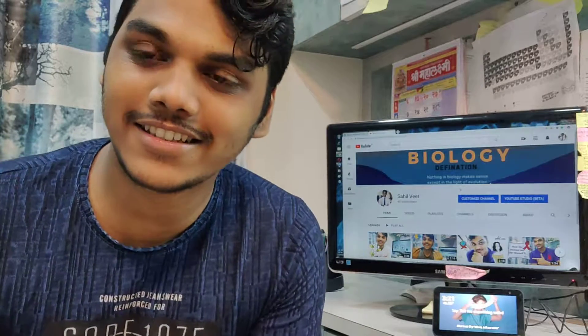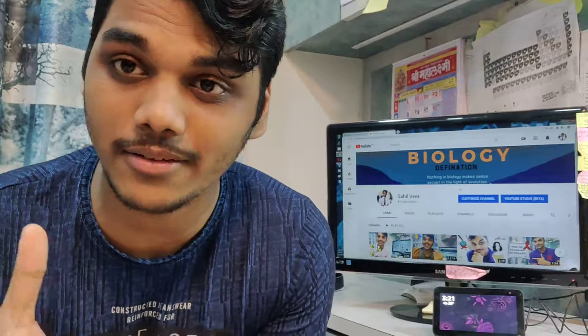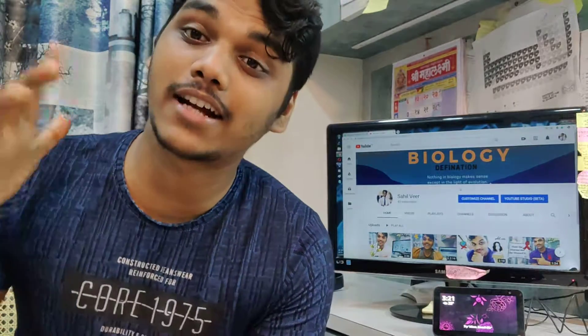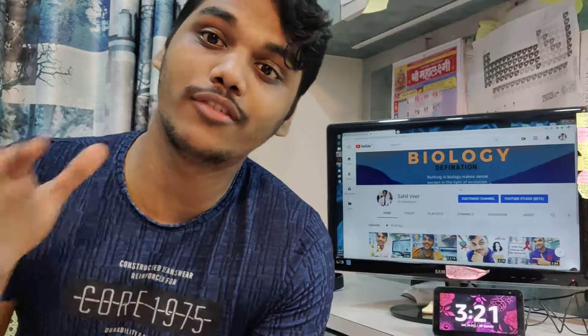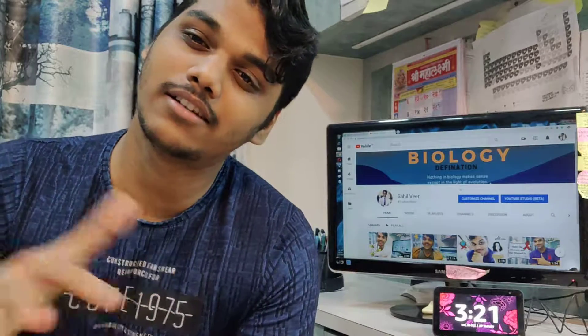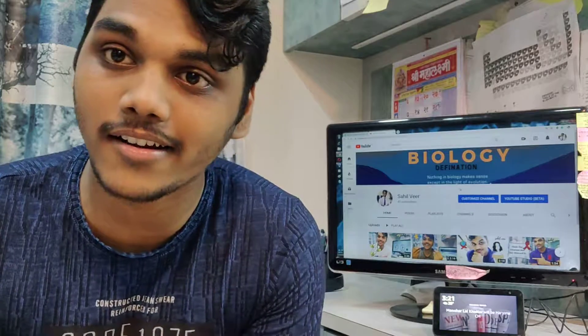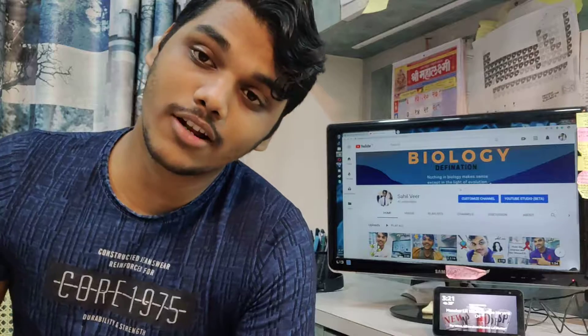Hey, what's up guys, welcome back to the channel. This is Sahil Veed. The answer to the last video's question was: name a fish which can live in both fresh water and marine water. My brother Sagar Vee gave the answer 'dolphin' — most dolphins live in marine water but some do live in fresh water, so that's correct. Harshal's answer is right too, and the answer is hilsa fish, which is also correct.